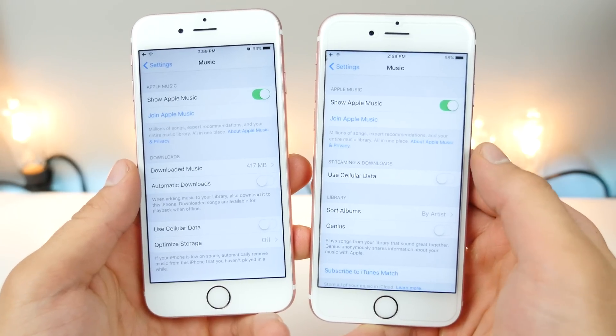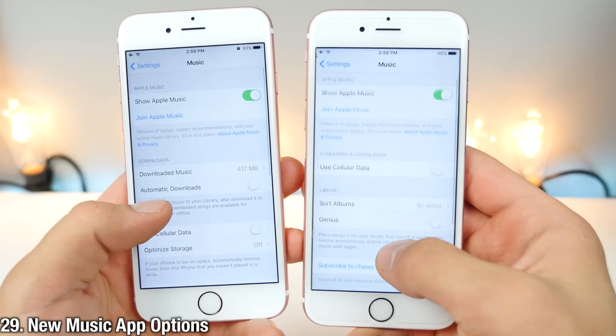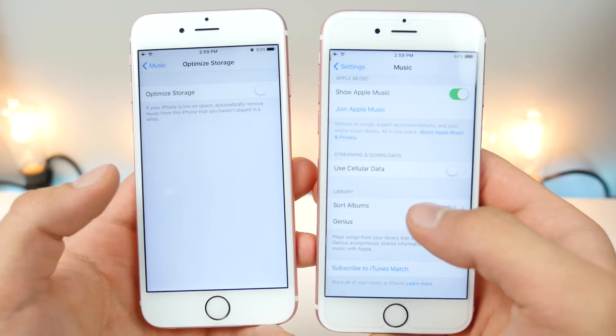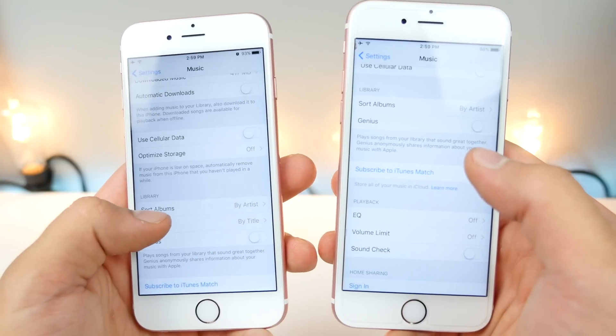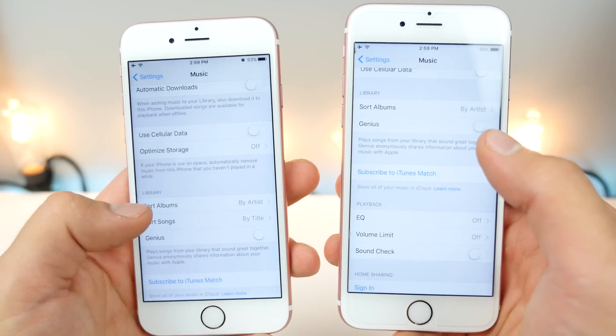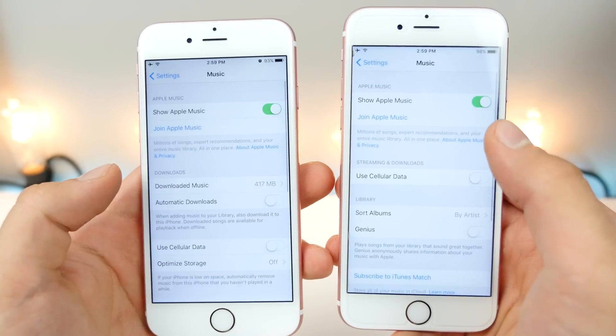In Settings under Music, there are new options. You can optimize storage by removing music you haven't played in a while temporarily. There's also an option to sort songs by different categories instead of just albums, plus a couple more new options.